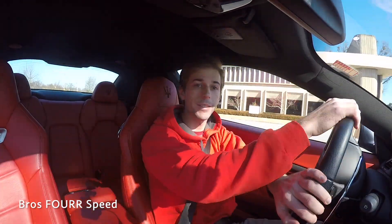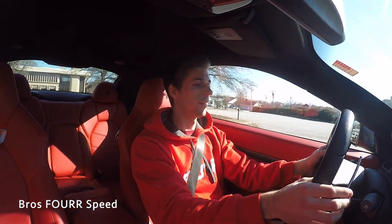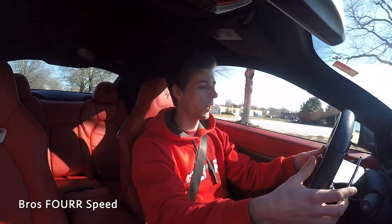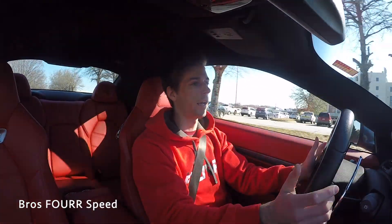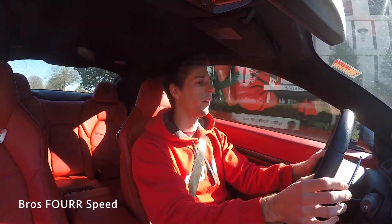I'm going to pop it into manual mode here just to get a little taste of it. Obviously that's nothing crazy — we're still letting the car warm up. I love how large these column-mounted shifters are. I think it's a cooler design than steering-wheel-mounted ones because going around turns they're always going to be fixed, so you always know exactly where they are.